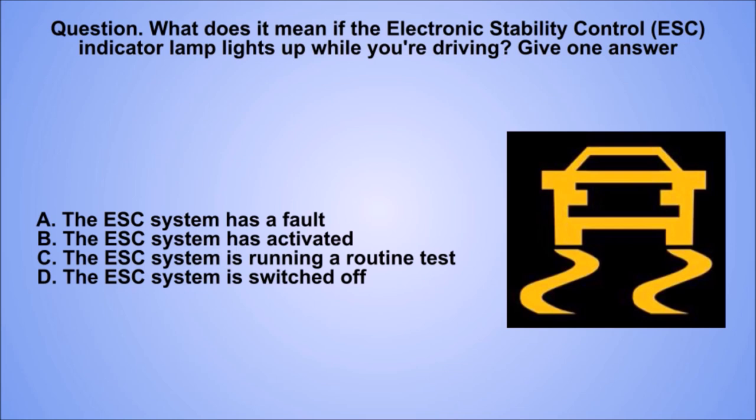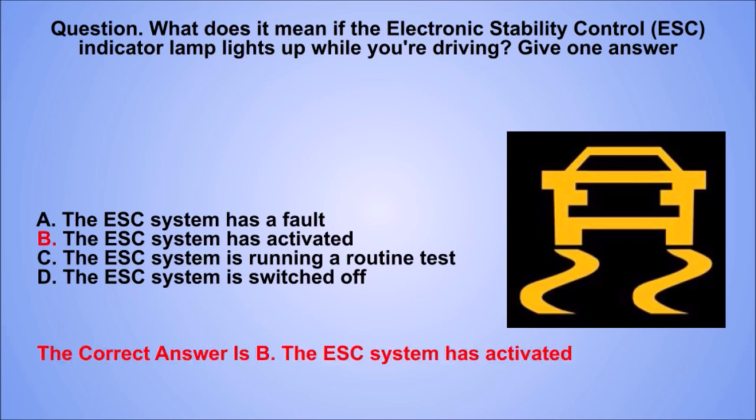Question. What does it mean if the electronic stability control (ESC) indicator lamp lights up while you're driving? Give one answer. A. The ESC system has a fault. B. The ESC system has activated. C. The ESC system is running a routine test. D. The ESC system is switched off. The correct answer is B. The ESC system has activated.